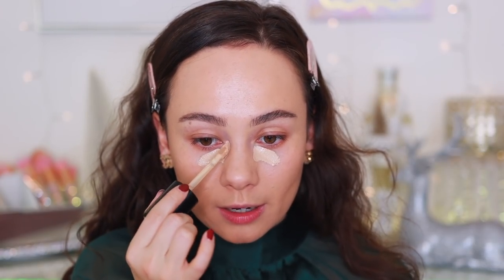For concealer I'm using the Too Faced Born This Way Concealer in Light Beige. Too Faced as well as Benefit are 30% off. I'm not the biggest Too Faced fan anymore, but I do think their holiday sets make great gifts especially for teenagers or someone with a smaller makeup collection. This concealer though is one of my all-time favorites - and you can get it for 30% off right now, so I am not complaining.